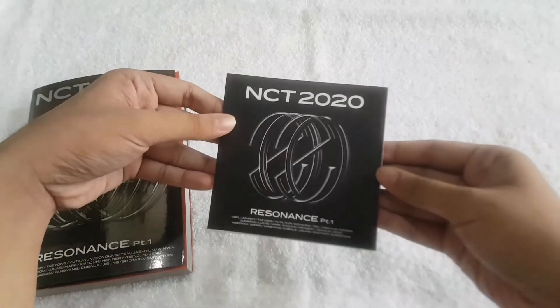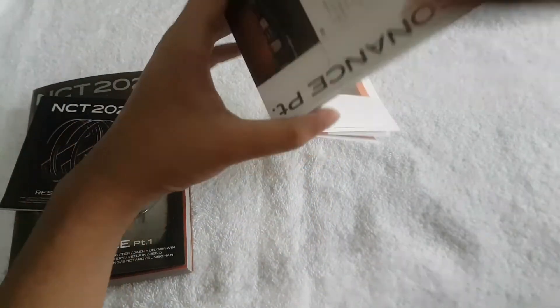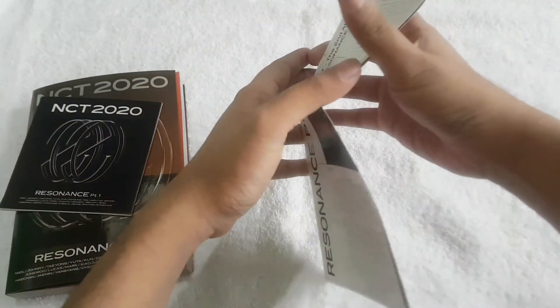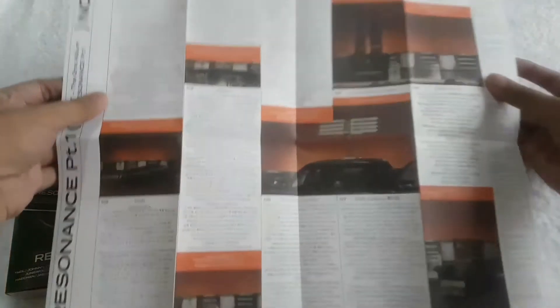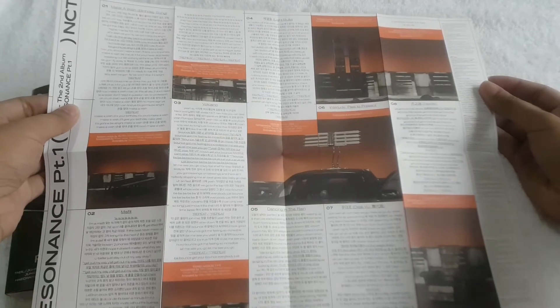Then for the random inclusions, we get the SM ads. Then this lyrics poster — so that's the front, and this is the back.